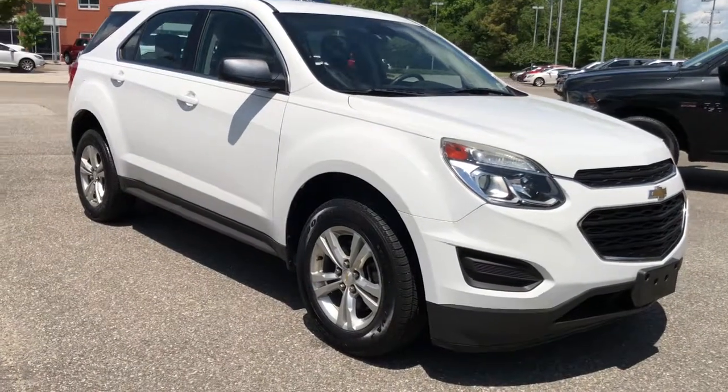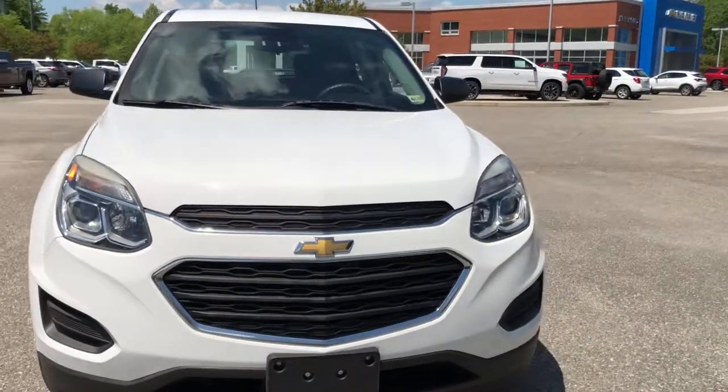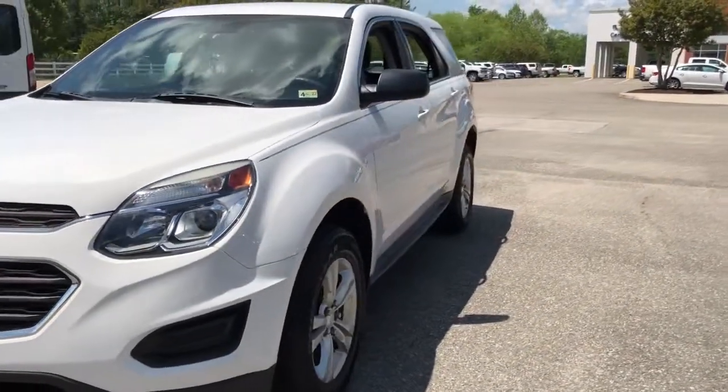Picture yourself in the 2016 Chevrolet Equinox. This vehicle still has fewer than 90,000 miles on the clock, so it won't last long.